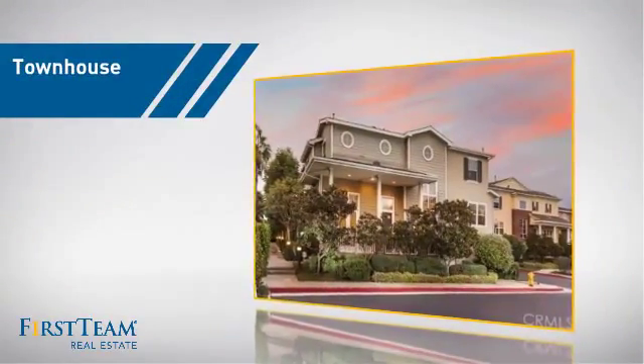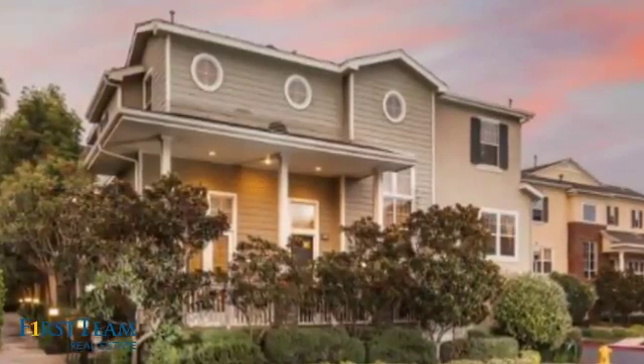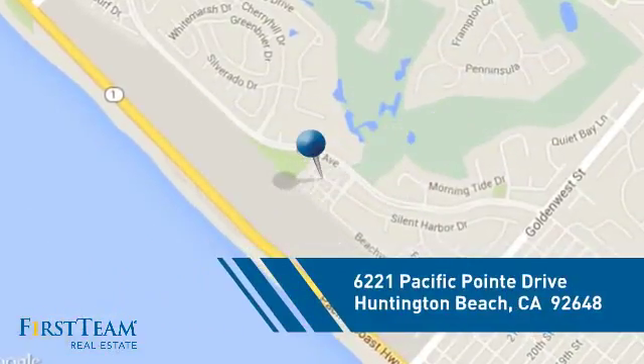This townhouse is a great choice for those who seek privacy, comfort, and convenience within an urban lifestyle. And it's located in the Huntington Beach area.